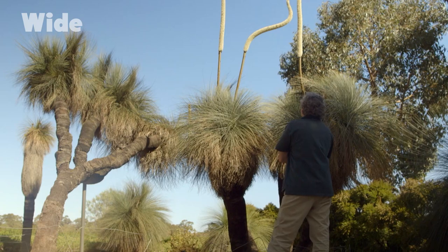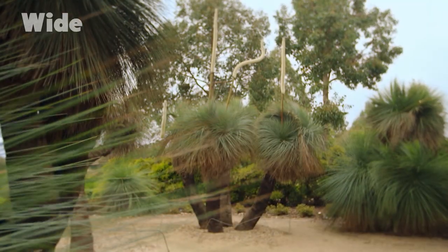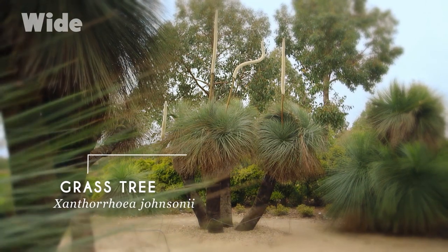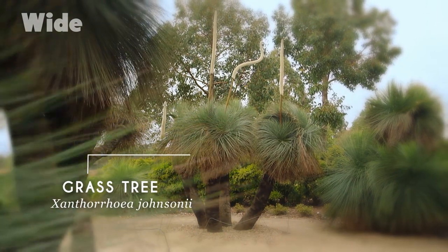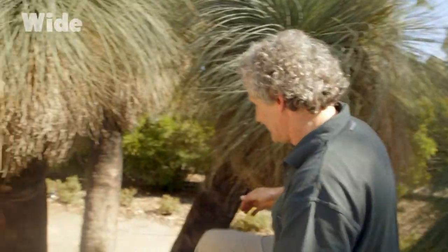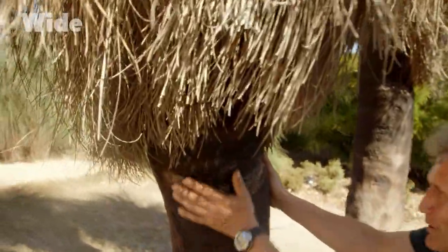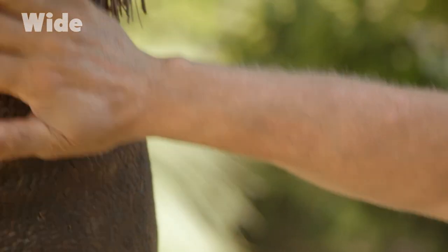What we have here is a group of grass trees — Xantheria species. Xantherias are unique to Australia; they're found in no other place. As with a lot of Australian plants, they're really well adapted to surviving fire. You can see from the trunks that these beautiful old trunks are blackened by bushfire.